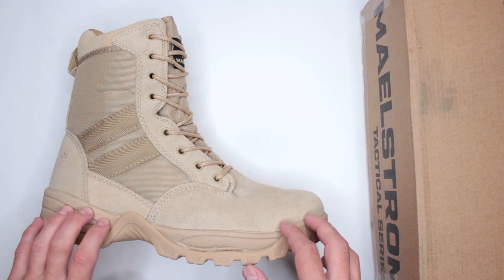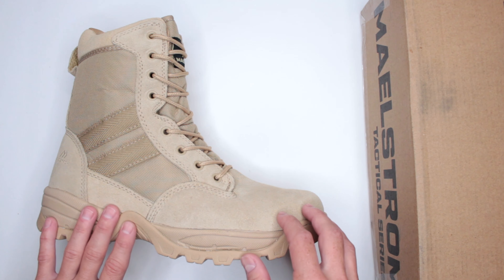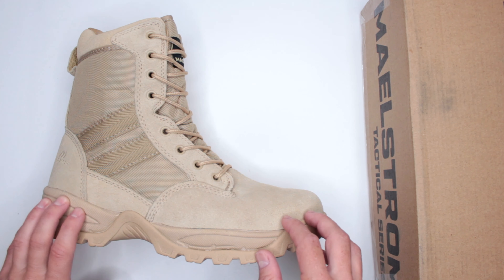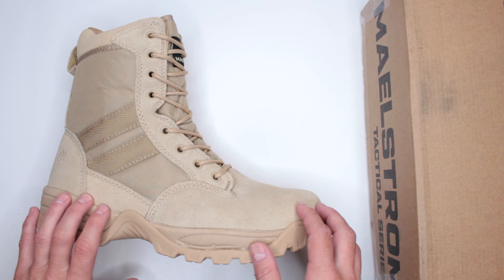One thing before we get into the whole review: if you're not going to watch the whole thing, let me give you some quick advice. If you're planning to buy these boots, they do run small, so make sure to get at least a whole size bigger.